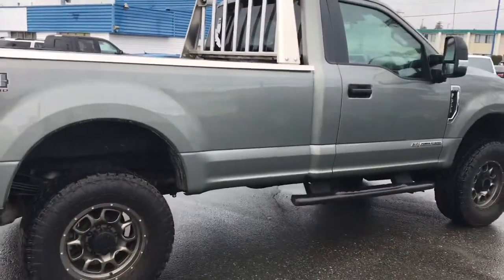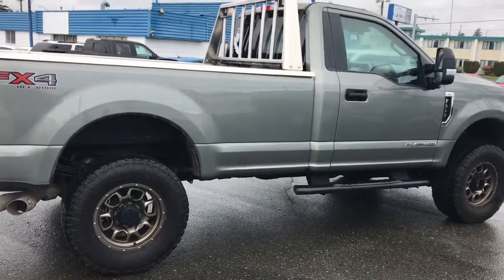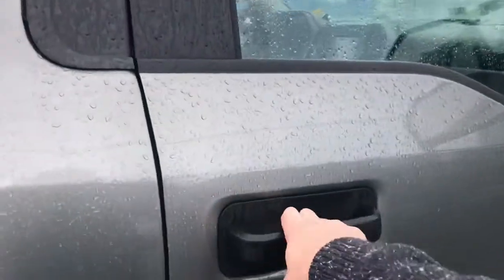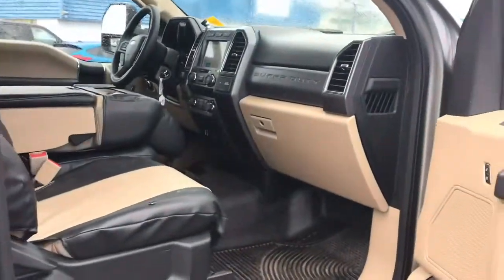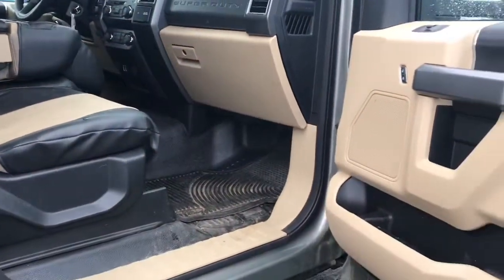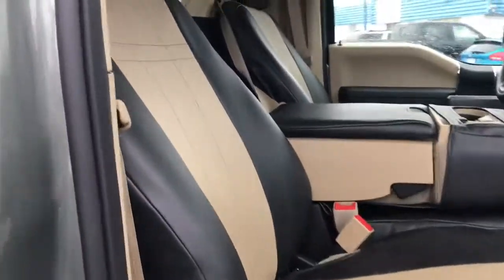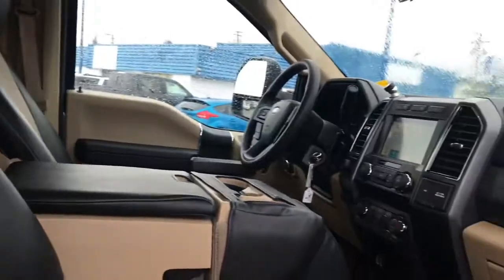Only 8,500 kilometers on this — barely driven, absolutely stunning truck. Taking a look inside, it's got vinyl flooring so it's easy to keep clean. Nice light interior, added seat covers that actually marry really well with the interior of this truck.